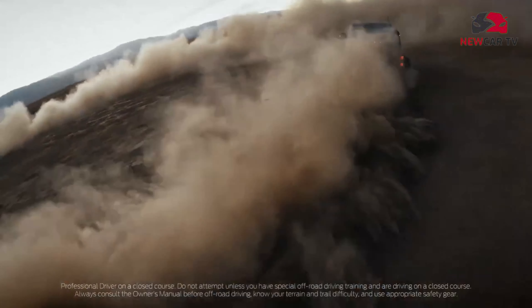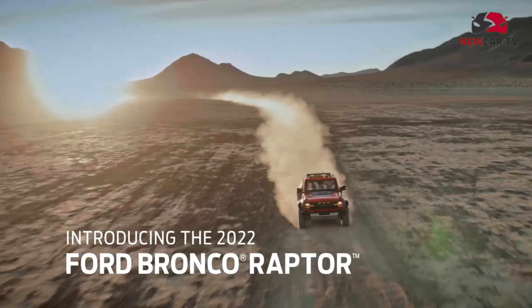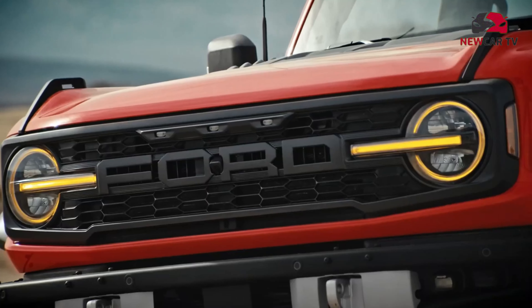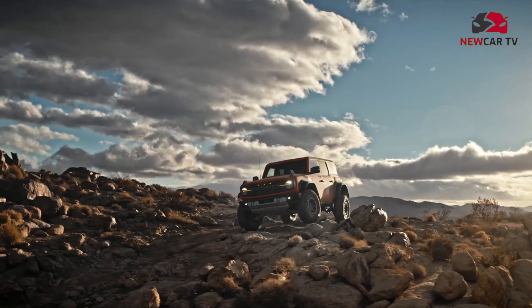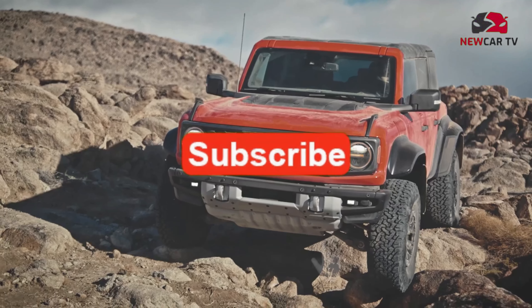The 2022 Ford Bronco Raptor is a beast. The twin-turbocharged 3.0-liter V6 pumps out 418 horsepower and 415 pound-feet of torque, while the bodywork swells 8.6 inches wider to accommodate 37-inch BF Goodrich K02 all-terrain tires. While these changes make the Bronco into an even more proficient off-roader, it comes at a cost.